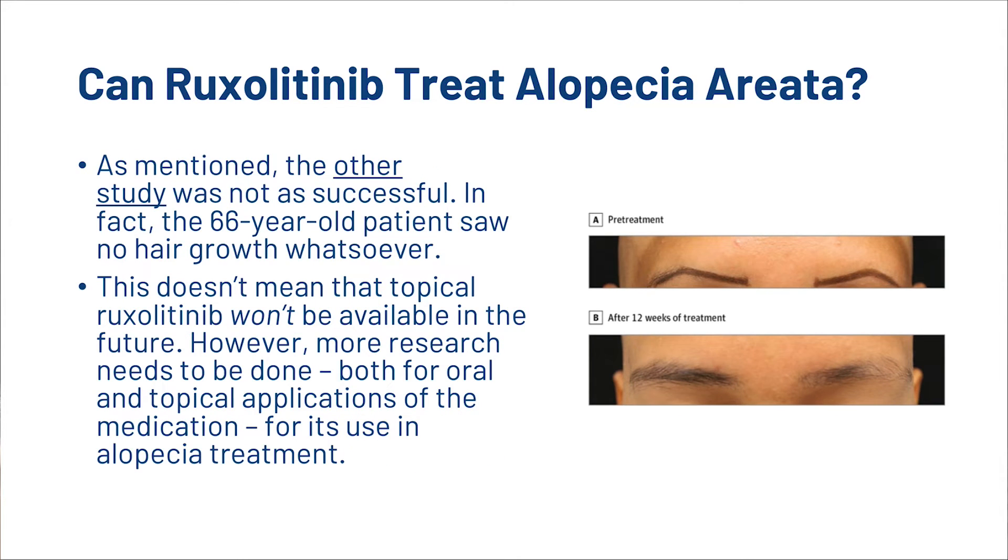As mentioned, the other study was not as successful. In fact, the 66-year-old patient saw no hair growth whatsoever. I will link you to those three studies in the description. This doesn't mean that topical Ruxolitinib won't be available in the future. However, more research needs to be done both for oral and topical applications of the medication through its use in alopecia treatment.